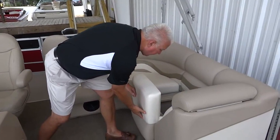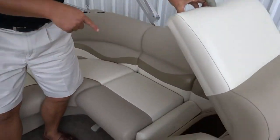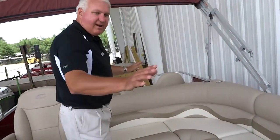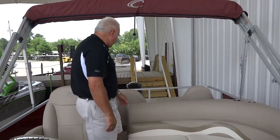You've got a lot of storage underneath all your seats, with a big dry storage compartment. Very thick vinyl. It's got a five-year warranty bow to stern, lifetime from the floor down, and three years on the Mercury engine.